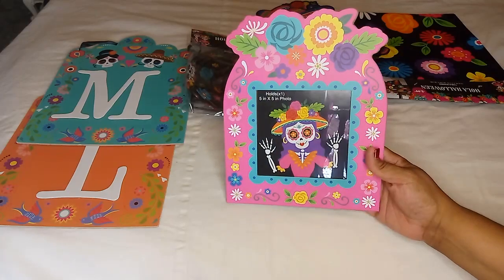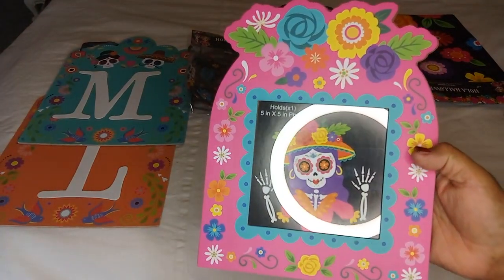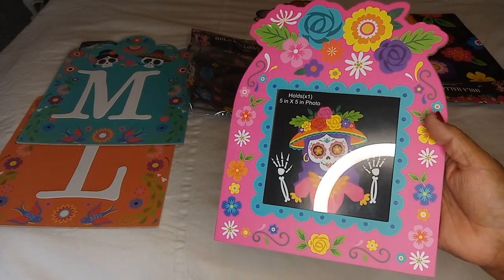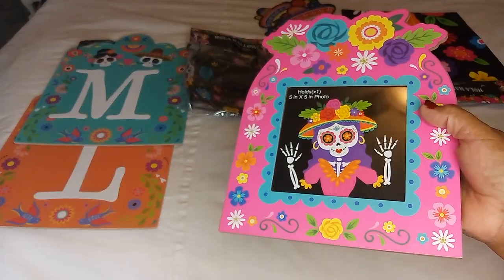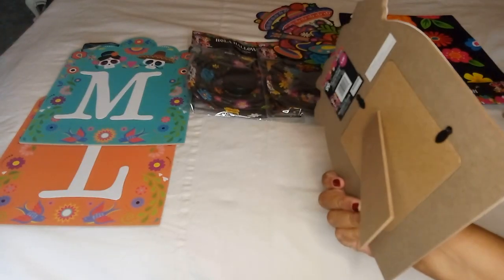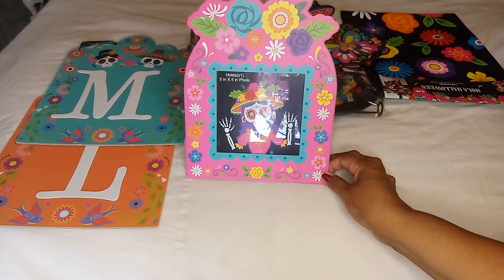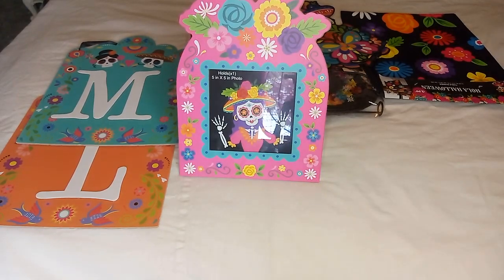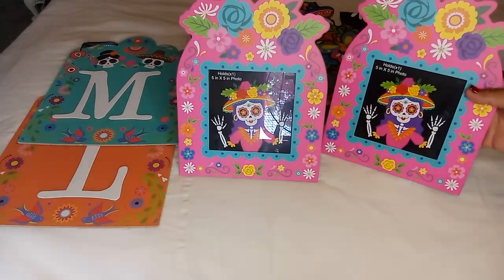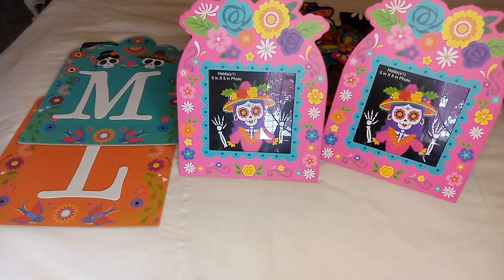I got this pink one with the floral design — very beautiful. You can use it as a picture frame, pick up the image inside and put your own photo in, or just decorate with it as is. It stands up on its own. I picked out two of these pink ones because I wanted to update the pictures on my altar for my deceased family members.